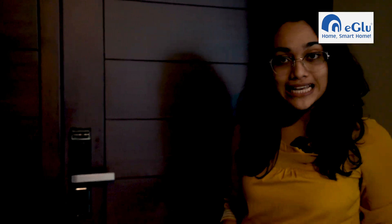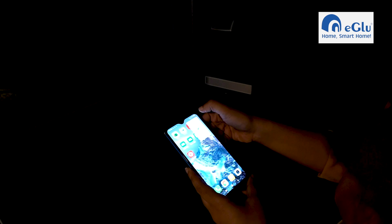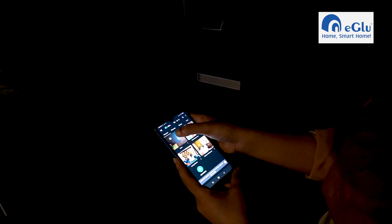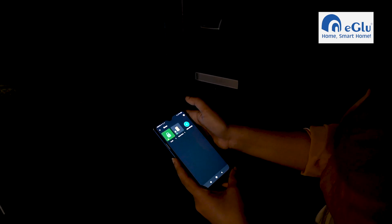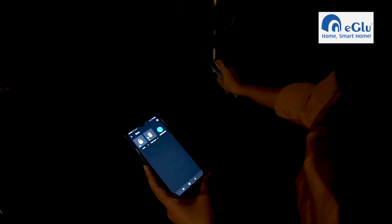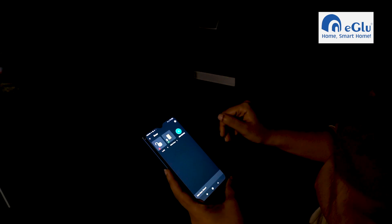Let me show you how exactly you can access all of these features using the Igloo app. You have the Igloo app and you can see door, bedroom, living room — all of that. Let's tap door and select lock. It got unlocked. And once you close it, it will get automatically locked — that takes place in about two seconds.